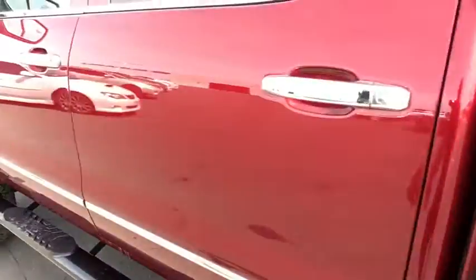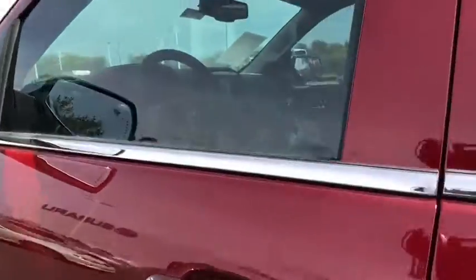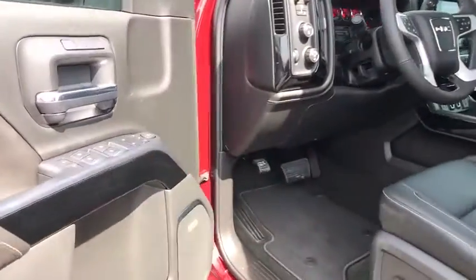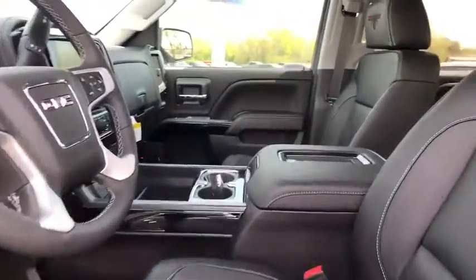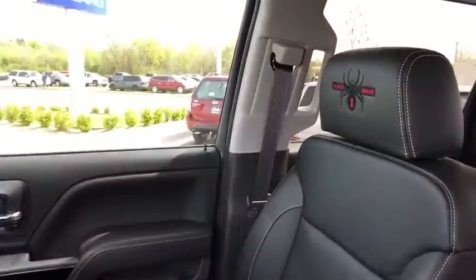Leather-wrapped steering wheel, Bluetooth, power steering, adjustable steering wheel, four-wheel disc brakes, floor mats, aluminum wheels, four-wheel drive, cruise control, auto-dimming rear-view mirror.